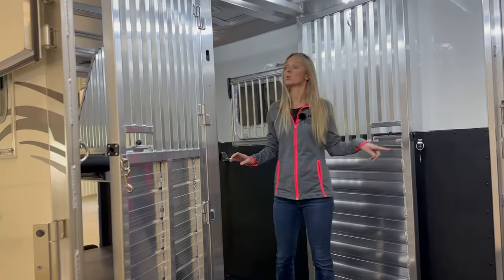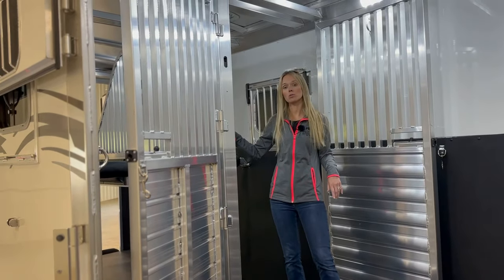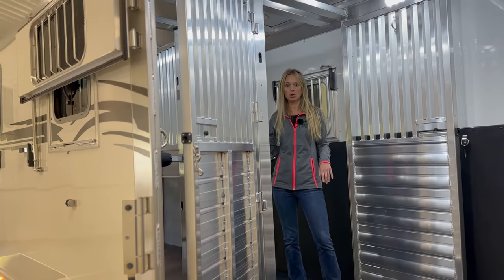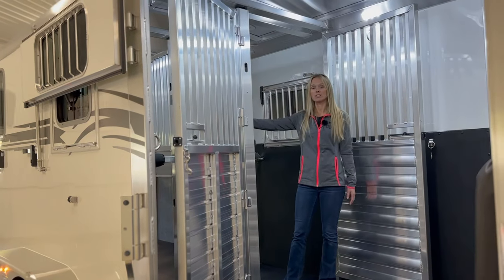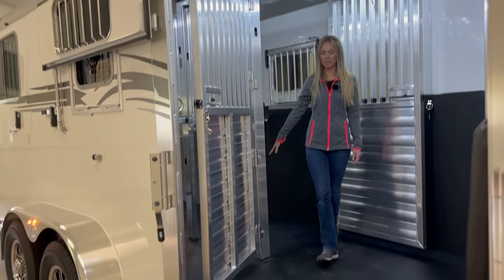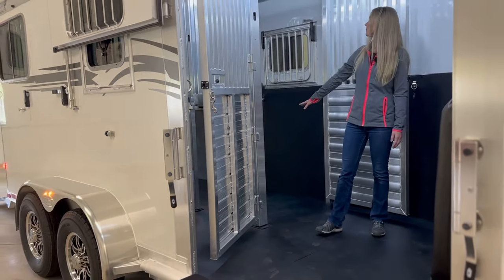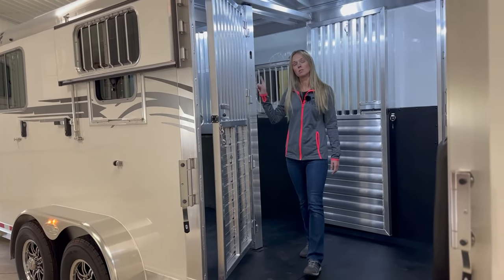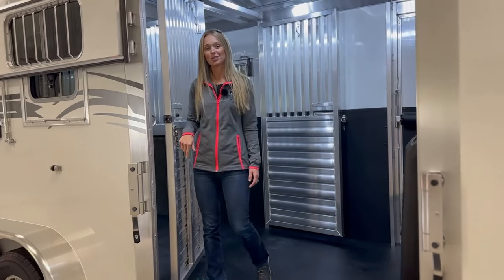We have an escape door here, and both of the windows at the horse's head are drop-down windows with drop-down bars. Quiet ride is standard. We have rubber mats on the floor and a total of two roof vents, one above each horse's head.